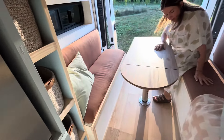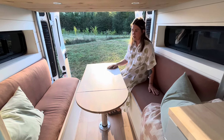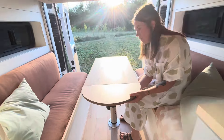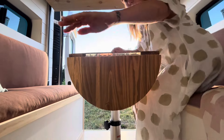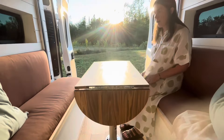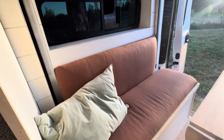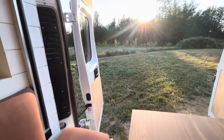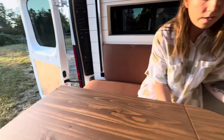Over here we've got our lounge, which is pretty cool. It can seat a ton of people — probably three adults on both sides comfortably. We did this table which actually has a leaf so you can add more space. It's really a nice place to sit, hang out, play cards, or look at the view wherever you're camped out.